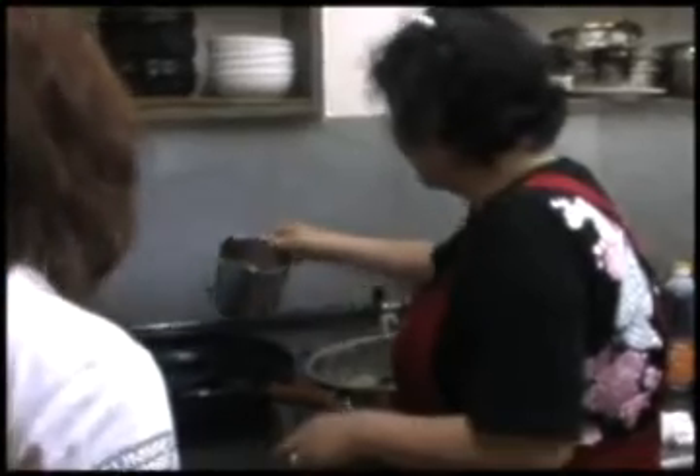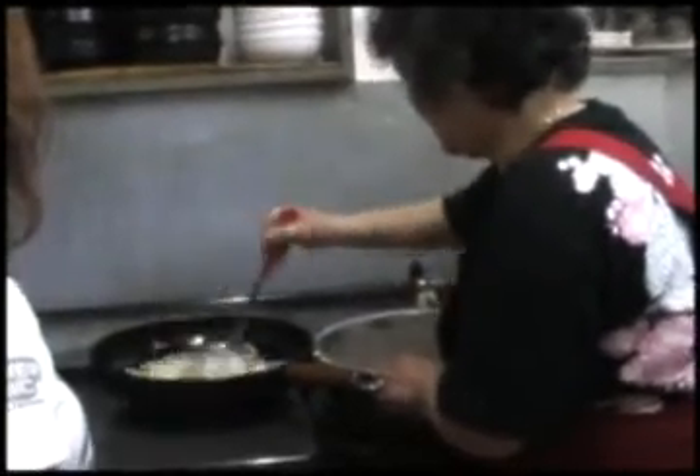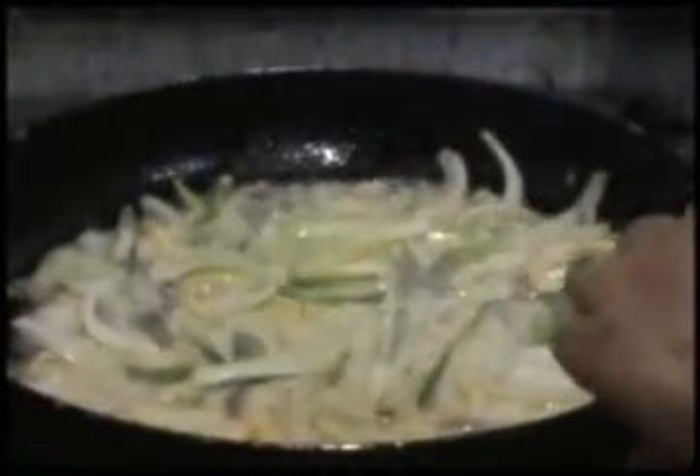After that, add enough oil into the pan. Wait a couple of minutes to heat it. Then, add the chijimi paste.